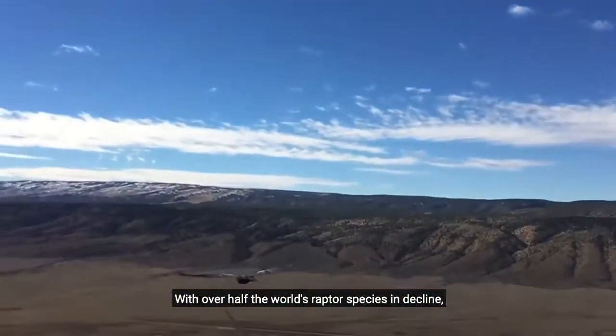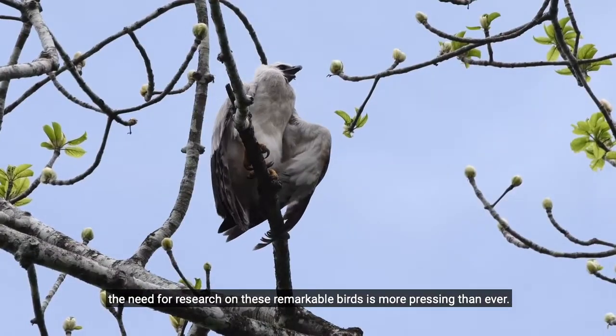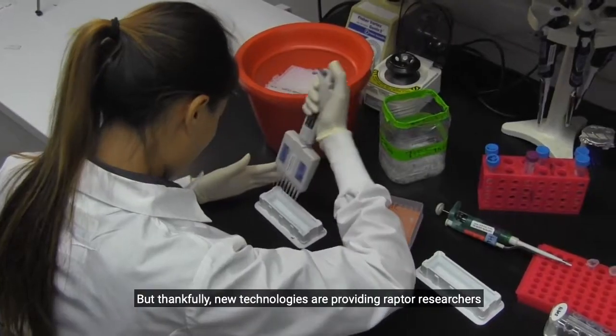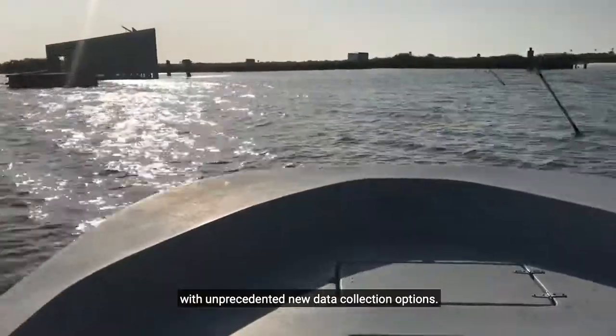With over half the world's raptor species in decline, the need for research on these remarkable birds is more pressing than ever. But thankfully, new technologies are providing raptor researchers with unprecedented new data collection options.